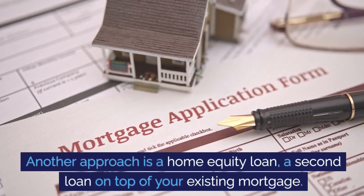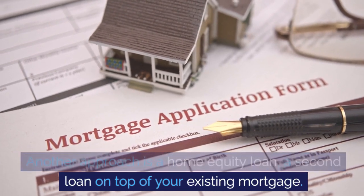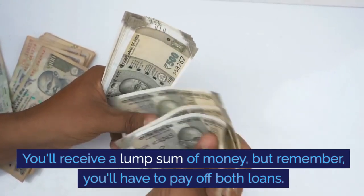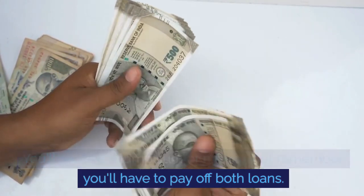Another approach is a home equity loan — a second loan on top of your existing mortgage. You'll receive a lump sum of money, but remember you'll have to pay off both loans.